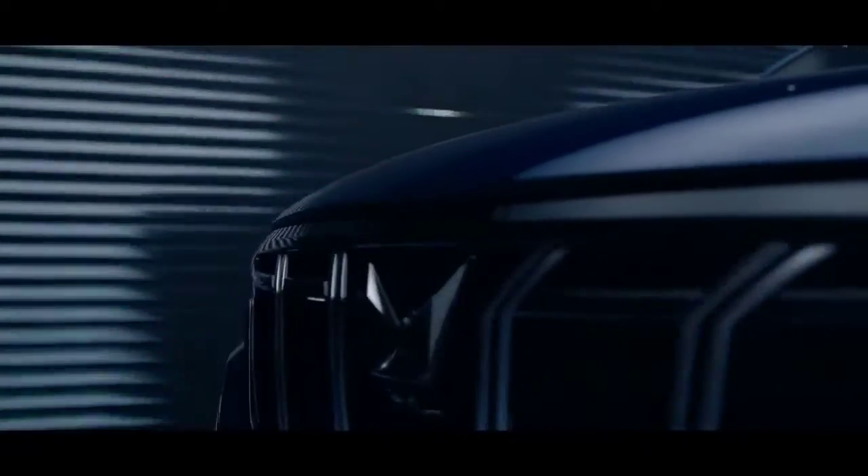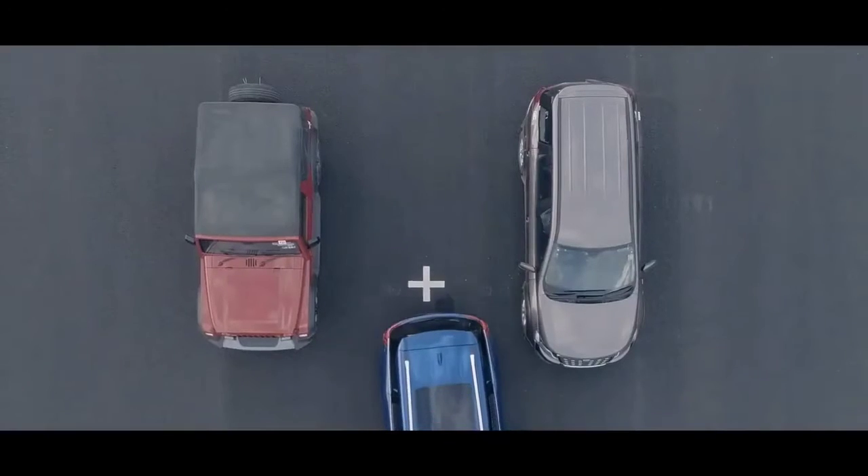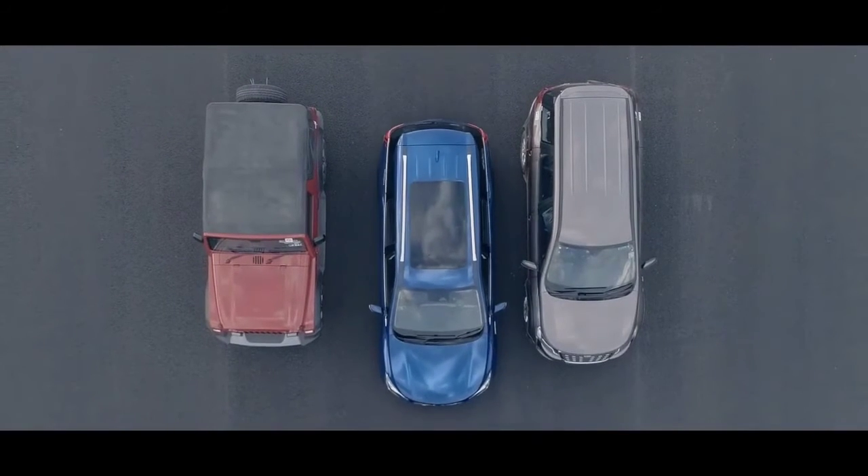The 360 surround view helps with those tight-spot parkings. The advanced wide-angle cameras come together to give you a 360-degree vision, really making parking a breeze.